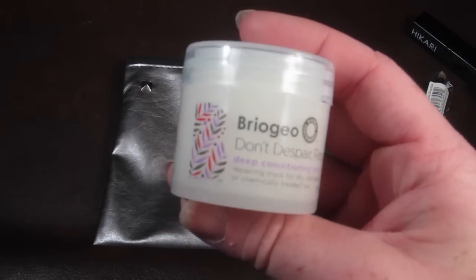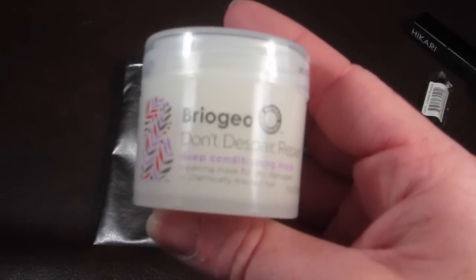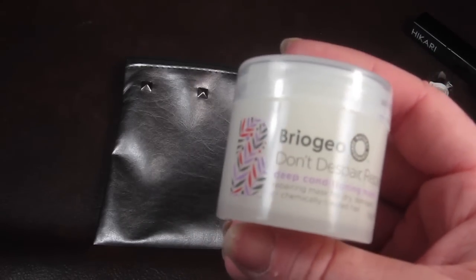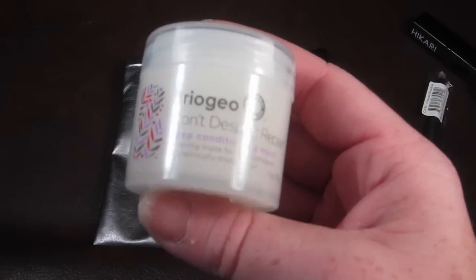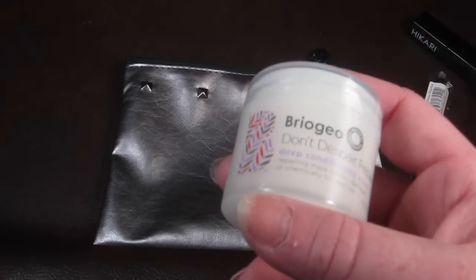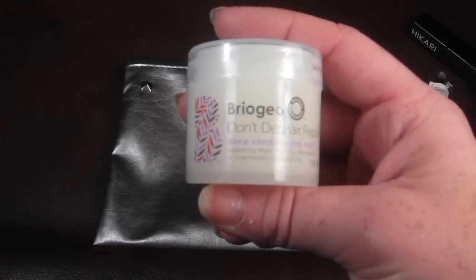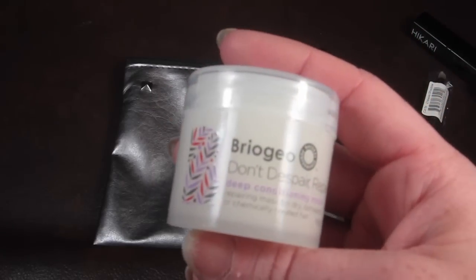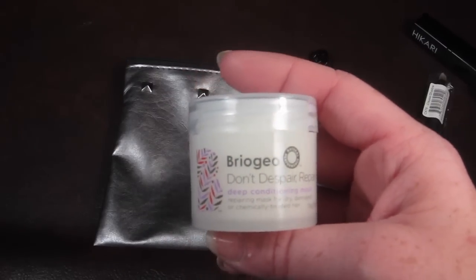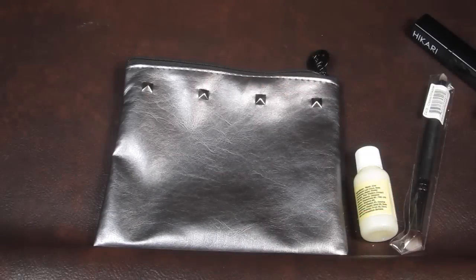And then this is Briogeo — Don't Despair, Repair Deep Conditioning Mask, and this is for dry or chemically treated hair. I love that it's in my bag to try because I have dry, chemically processed hair and it drives me nuts — I'm always looking for something to hydrate my hair. I can't wait to use that.